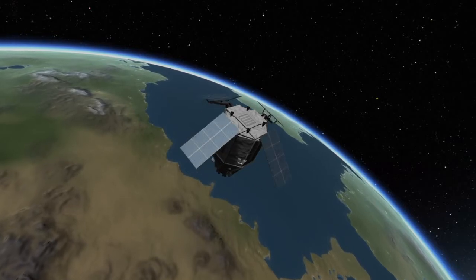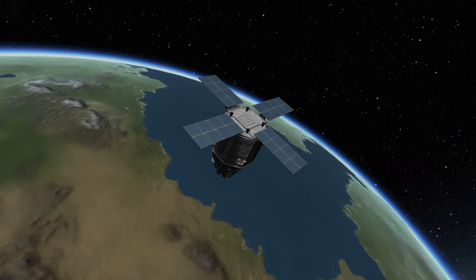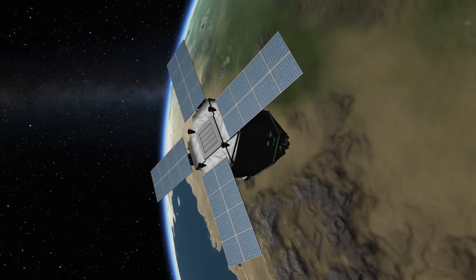So what exactly is the CSO-2 spacecraft? CSO-2 is the second in a new generation of reconnaissance satellites built for the French military. From its position in orbit, it will be able to provide the French military with high-resolution imagery.